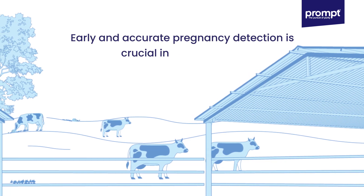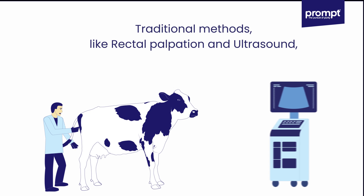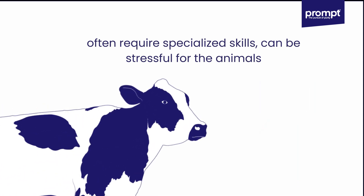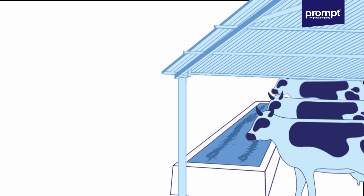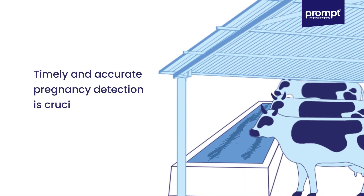Early and accurate pregnancy detection is crucial in dairy farming. Traditional methods like rectal palpation and ultrasound often require specialized skills, can be stressful for the animals, and usually can't confirm pregnancy until 60 to 90 days after insemination. In dairy farming, timely and accurate pregnancy detection is crucial for effective herd management.